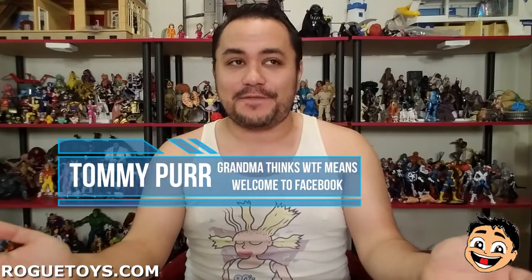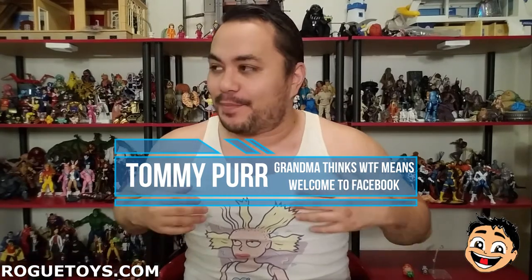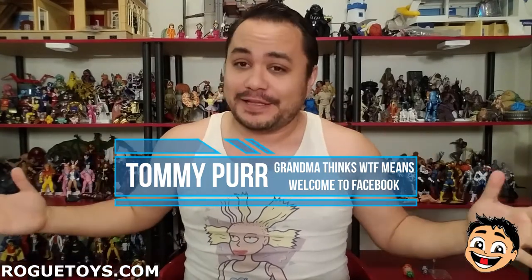Hey guys, it's Tuesday, which means it's another episode of Tommy Likes It on the Rogue Toys YouTube channel. I'm your host Tommy Purr, and this is the first post-birthday episode of Tommy Likes It. I'm 35, and I feel it all over my body, but that's not going to stop me from collecting toys or from doing this show. This is a toy review show where we talk about the toys that interest me and the toys that I hope interest you.